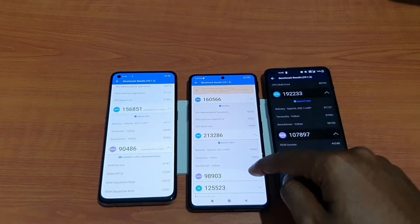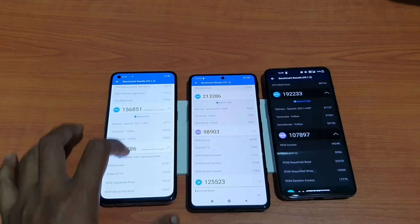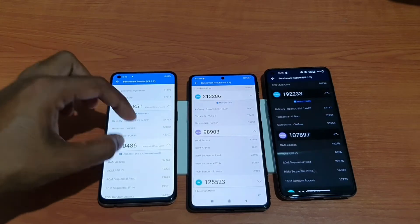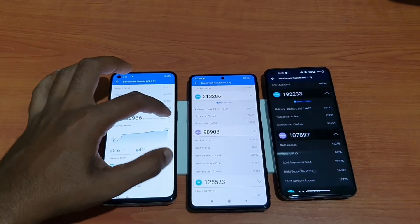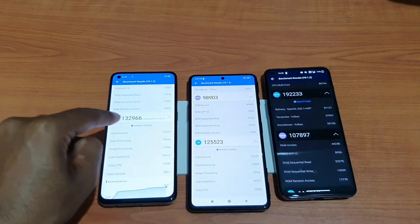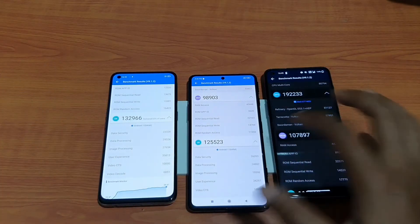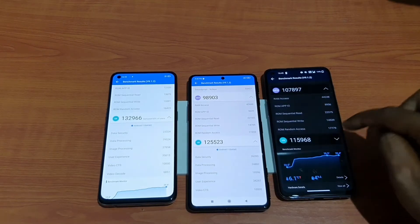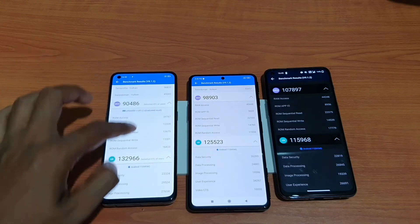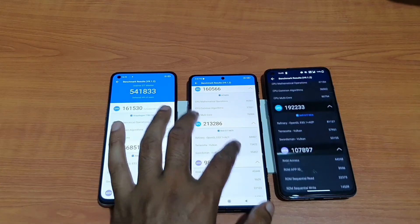For memory scores: the Realme GT Master scores nearly 1 lakh, the Poco F3 GT scores just under 1 lakh, and the OnePlus Nord 2 scores around 90,000. So in both memory and GPU, the Realme GT Master is a bit behind. For UX, the Realme GT Master scored 1 lakh 32,000 versus 1 lakh 25,000 for the Poco F3 GT and 1 lakh 15,000 for the OnePlus Nord 2 — so in UX, the Realme GT Master leads.